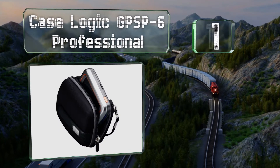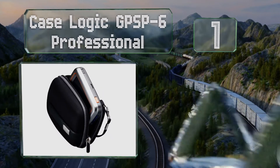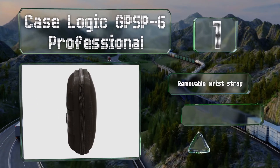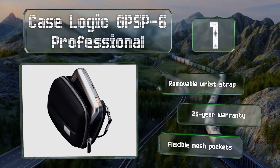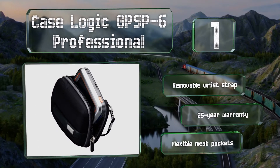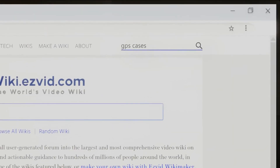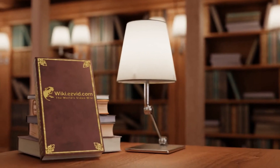Taking the top spot on our list, the Case Logic GPSP-6 Professional can accommodate 4.7 to 5.3 inch models but leaves little room for additional equipment or accessories. The stylish design will appeal to many, from its perforated leather detailing to a pearlized nickel logo. It features a removable wrist strap, a 25-year warranty, and flexible mesh pockets. Check out the newest choices at wiki.easyvid.com.